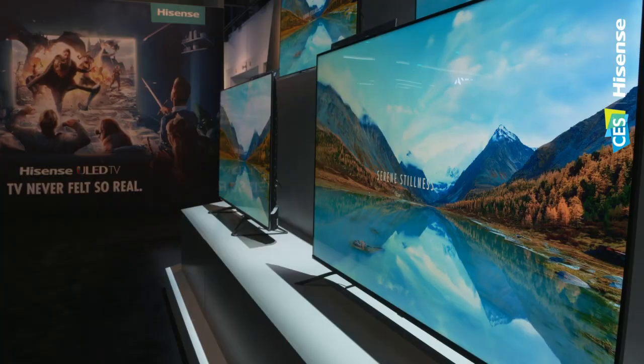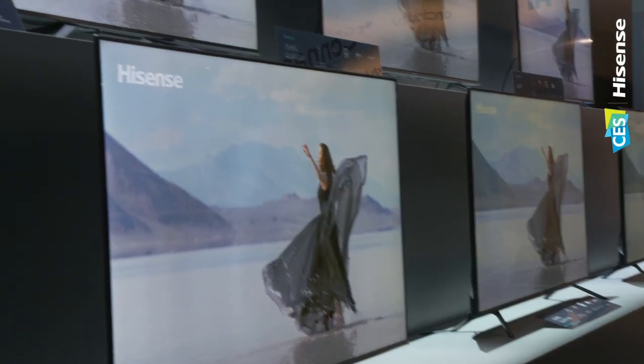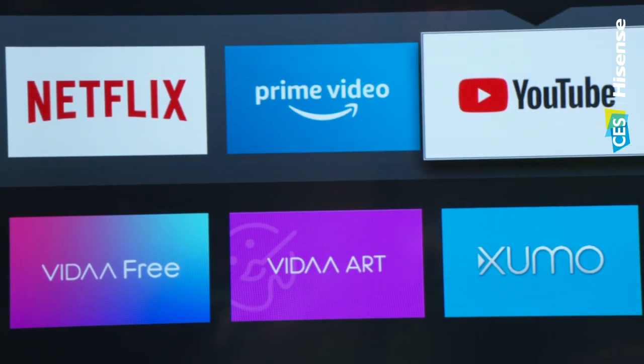Let's look at the Australian consumer. How are their needs changing in Australia this year, and what's Hisense doing to meet those needs? Definitely customers are going bigger — we're seeing a trend. 55 used to be the biggest, now 65, and people are going into 75. That appetite for larger TVs is definitely growing in Australia. Also, customers are moving away from live TV as their primary source and moving towards streaming services very frequently.